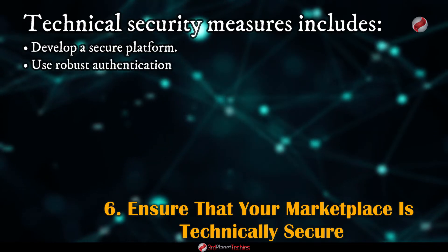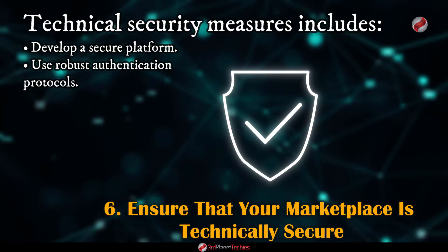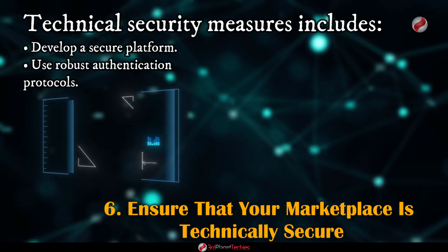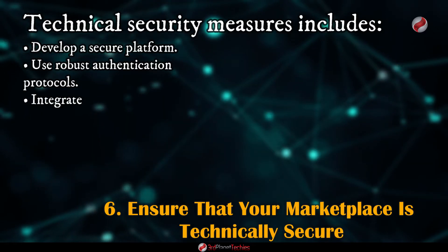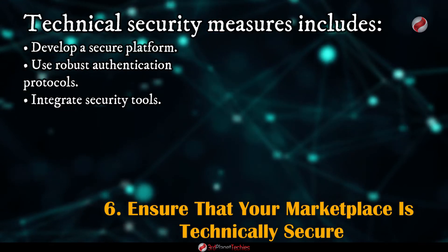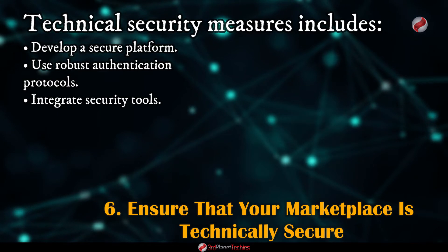Use robust authentication protocols, ensuring that authentication requests are sent through secure channels and verifying user identity with multi-factor authentication such as biometric or other strong authentication methods. Integrate security tools such as intrusion detection systems (IDS), web application firewalls, and vulnerability scanners into your development process.